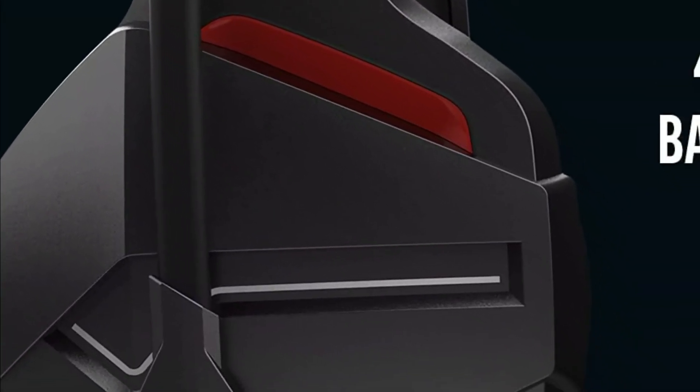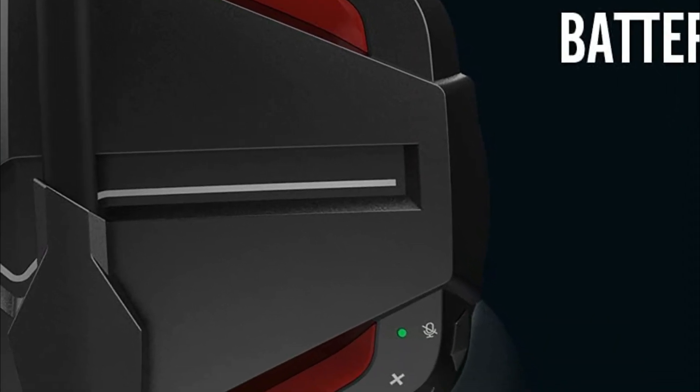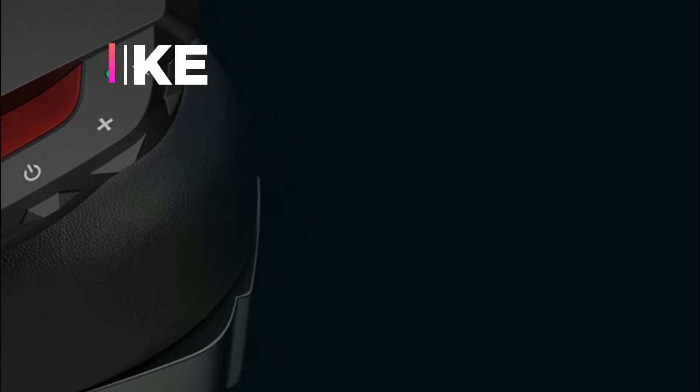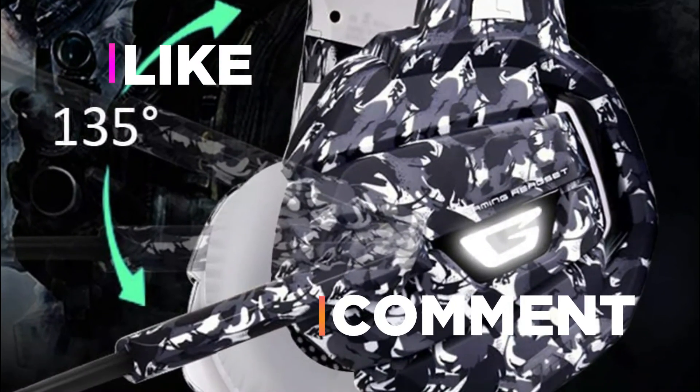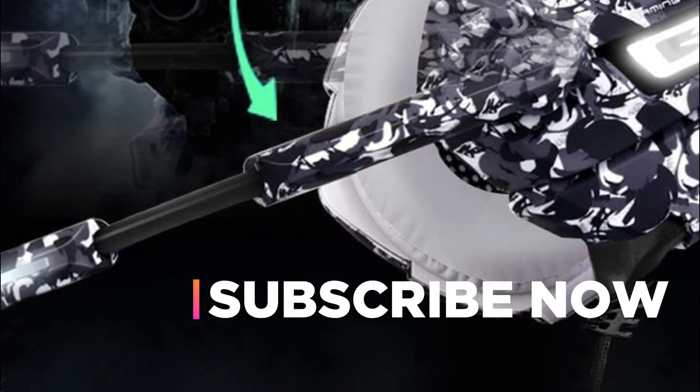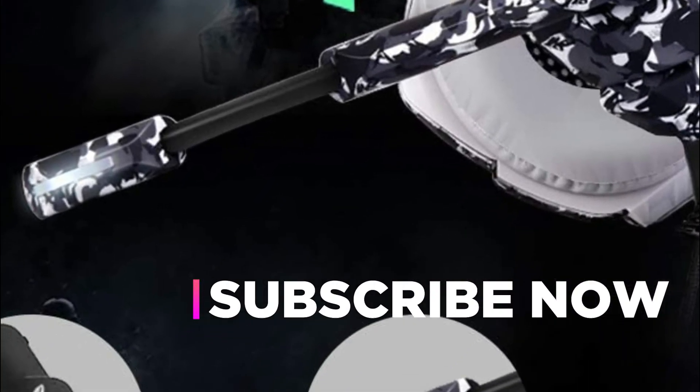Hope you found this video helpful in finding the best PS4 headsets. If you found this helpful, please give a like, comment your opinion, and tell us which one is perfect for you. Subscribe to our channel to get the latest updates on different product reviews.